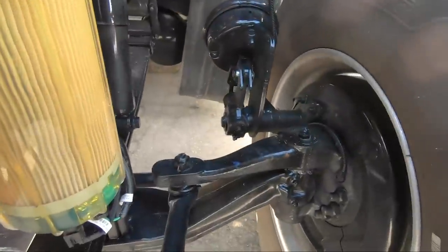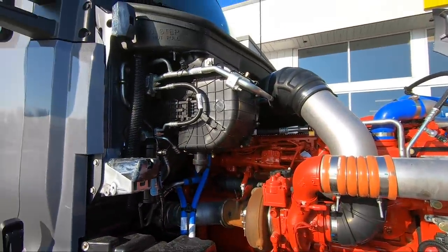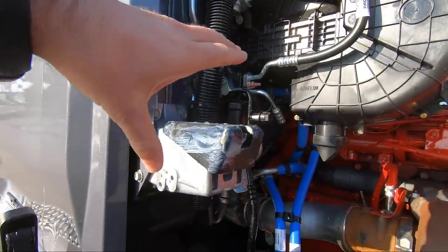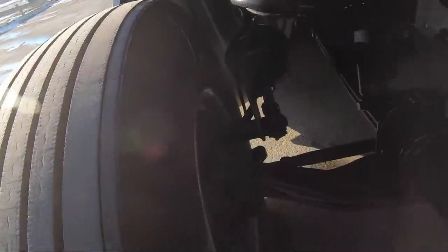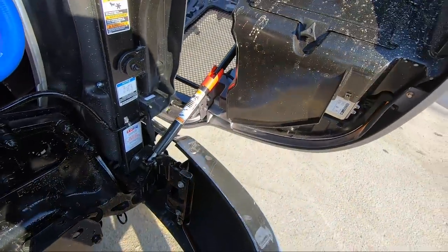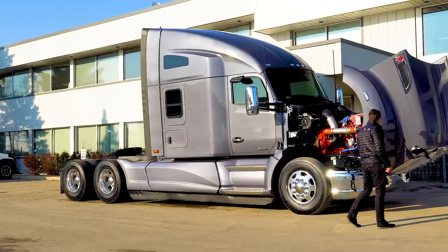We have drum brakes all the way around. On the other side, we've got the hot-side turbo. Up here is your HVAC system — easy to change your filter, you just pop that out. Here is the safety latch; you pull that up and it makes it nice and easy to close the hood. All your lights are in behind here, easy to change. I just love this color — look at how sweet that is.